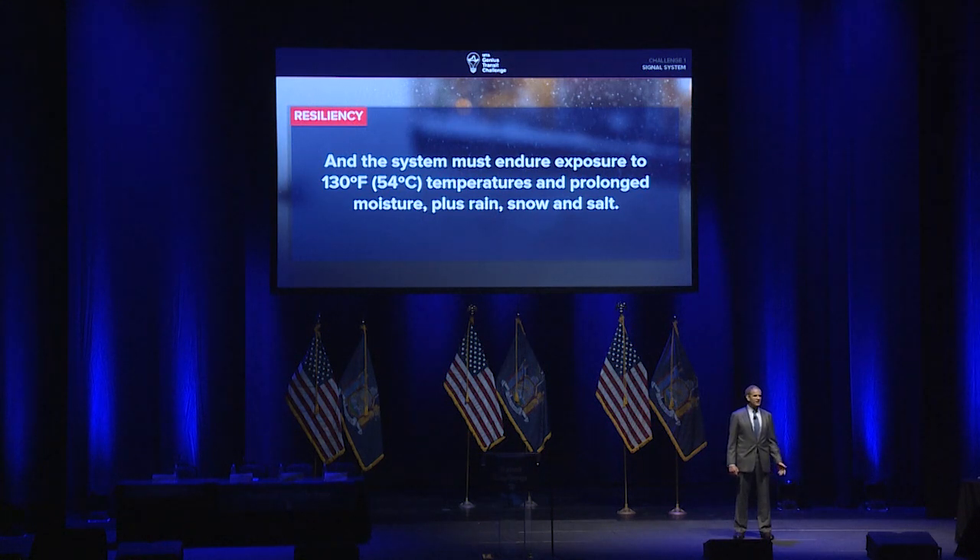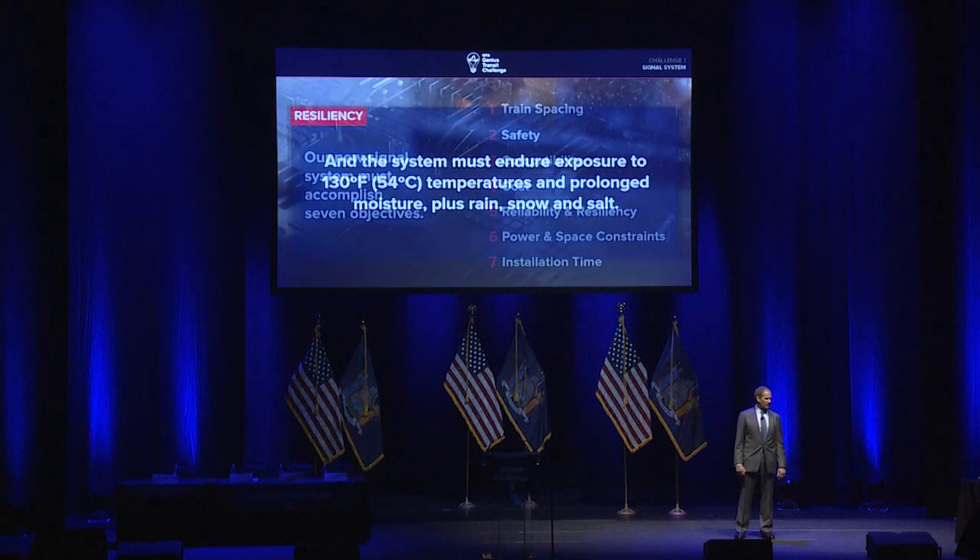This has to be a system that can function well in a New York environment — enduring exposure to our weather: very high temperatures, very low temperatures, which are exacerbated in the tunnels, prolonged exposure to our freeze-thaw cycle, moisture, rain, snow, salt, and all the other features of a New York operating environment.